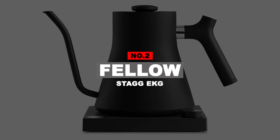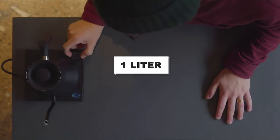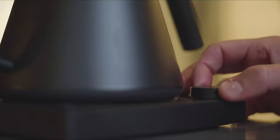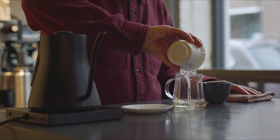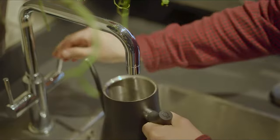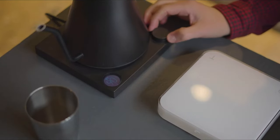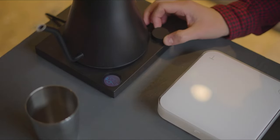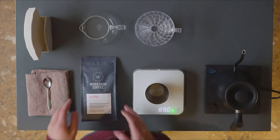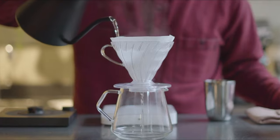Number 2: Fellow Stagg EKJ. Small yet powerful, the Fellow Stagg EKJ can bring nearly one liter of water to a rolling boil within a few minutes. There's no plastic inside — the interior is polished stainless steel entirely, so you can count on this as a long-term companion without worrying about rust. The kettle is equipped with a fancy LCD screen showing the desired set temperature and real-time temperature. It features a beautiful counterbalance handle that moves the center of mass back toward your hand for ease of pouring.